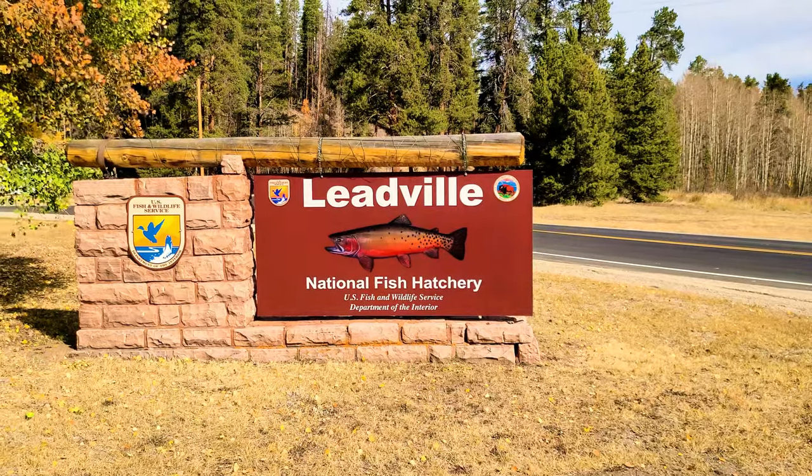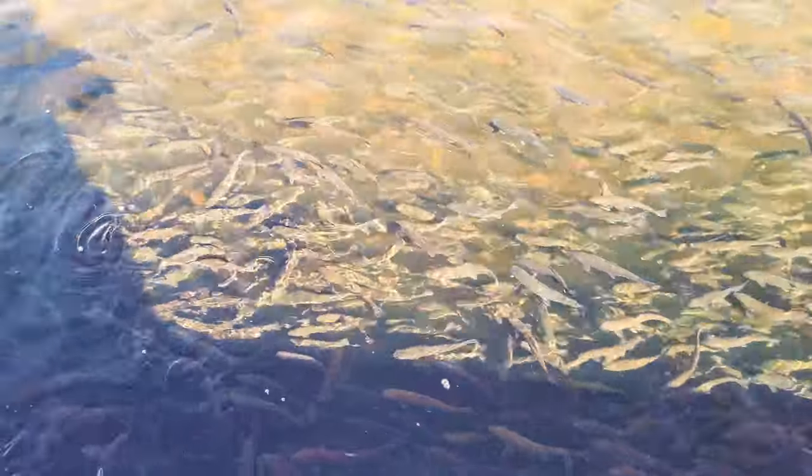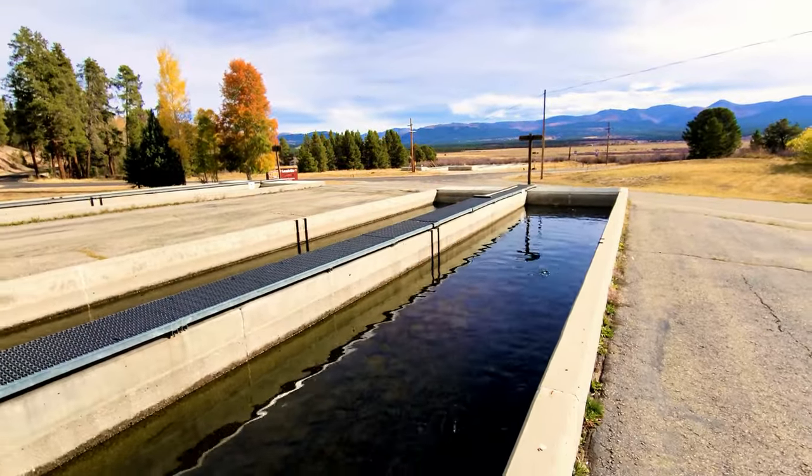Our next stop: right here in Leadville they have a free fish hatchery you can just drive up to and see. There are a lot of fish and there's nobody here - we literally have the whole area to ourselves. Oh my goodness, that is a lot of fish!